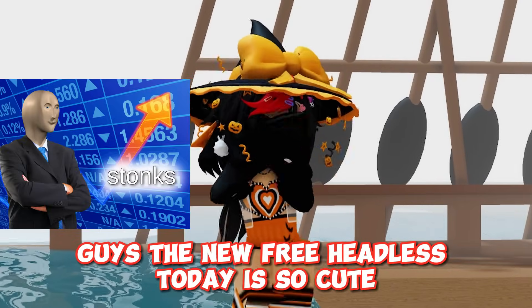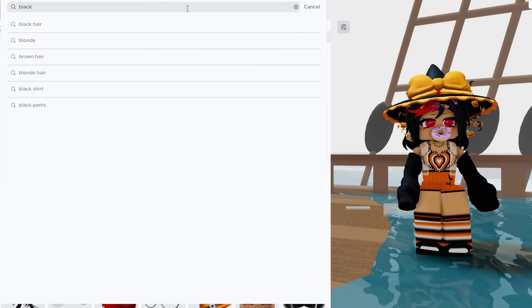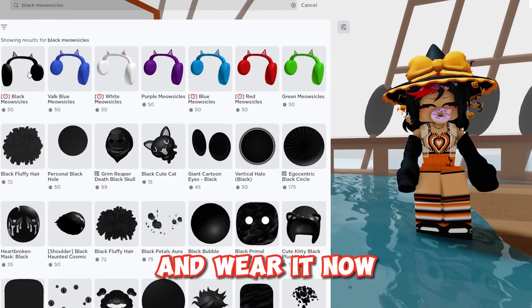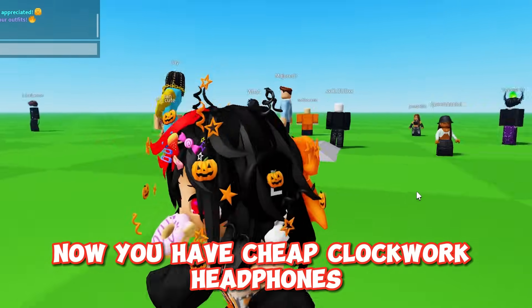Guys, the new free headless today is so cute. Search this up and wear it. Now wear this thing. Now you have cheap clockwork headphones.